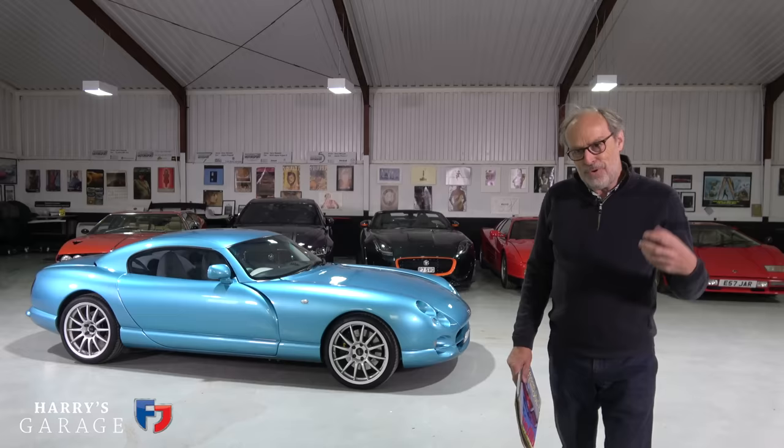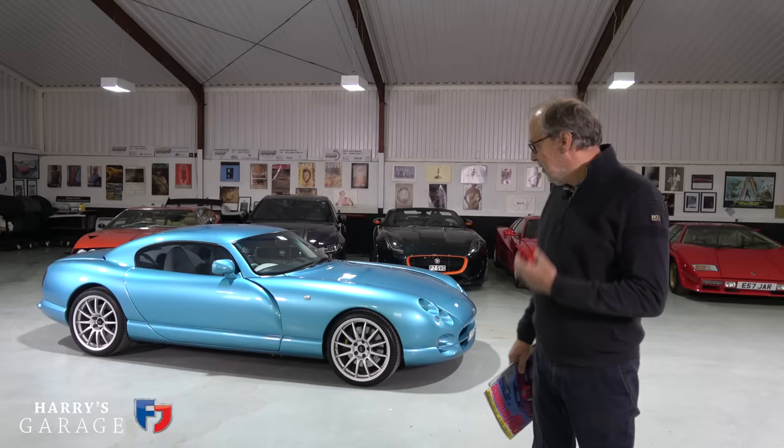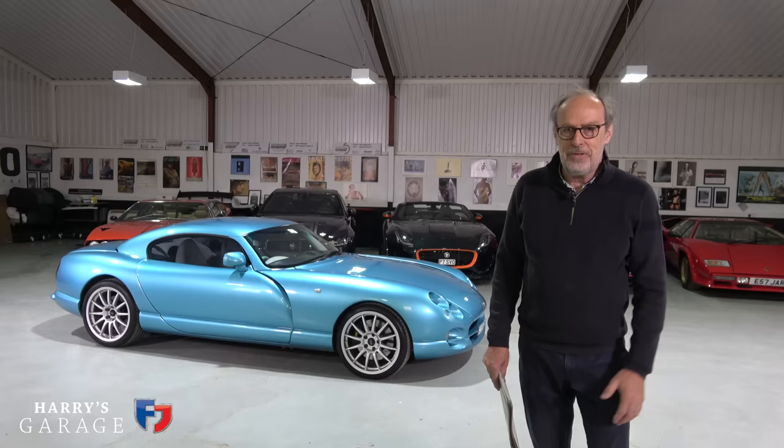Welcome to a new Harry's Garage video, and this one is pretty special because it's on this TVR Cerbera. This is not any ordinary Cerbera - this is the 4.5 Red Rose Edition, the ultimate edition. This car dates from 2001.